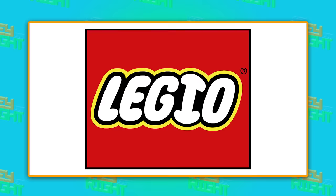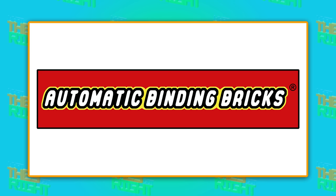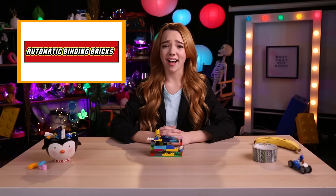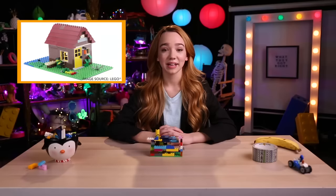Legions of pieces as far as the eye can see. Speaking of names, the actual Lego toys were originally called automatic binding bricks. I'm guessing they changed it because it would be way too much of a mouthful to say, 'I just stepped on an automatic binding brick.'